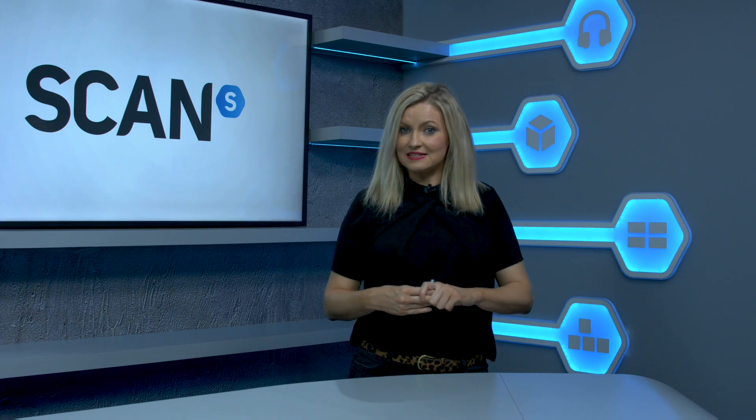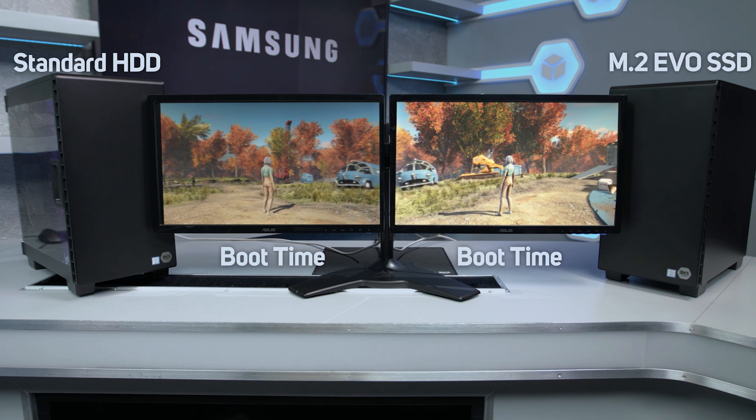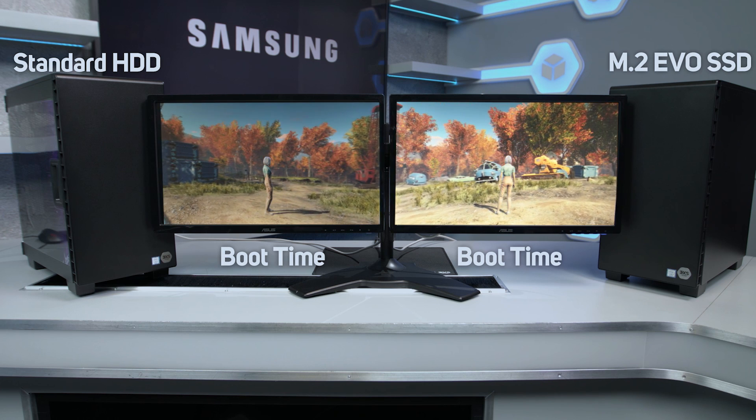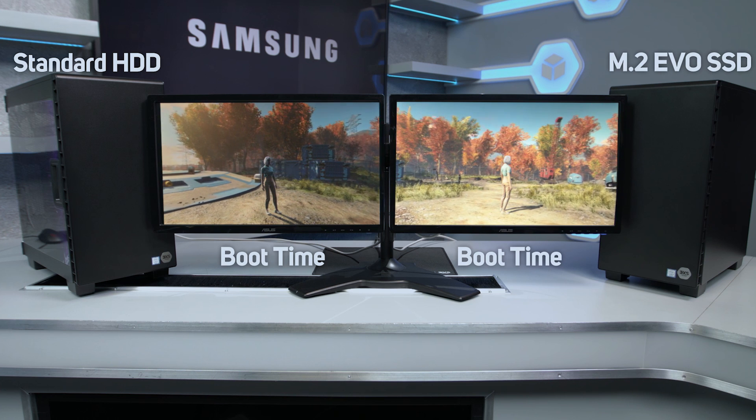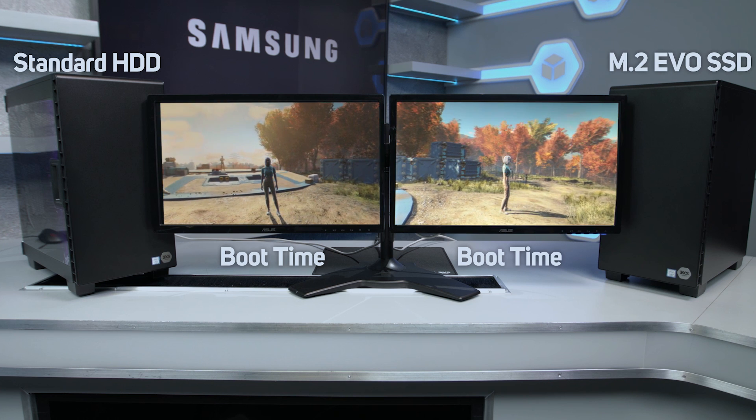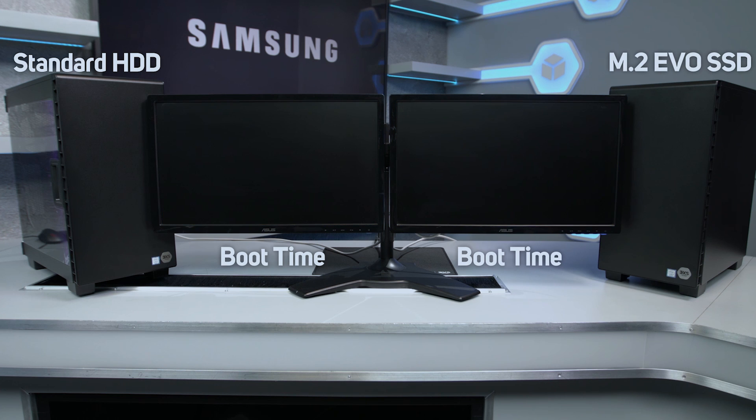So just how much faster are we talking then? We performed three real-world tests to compare an SSD to a mechanical drive: boot up speed, file transfer from a USB drive, and loading up a game. Let's see how they did.